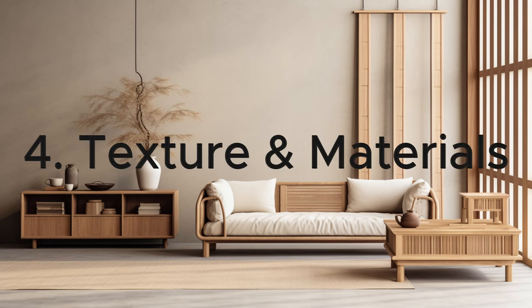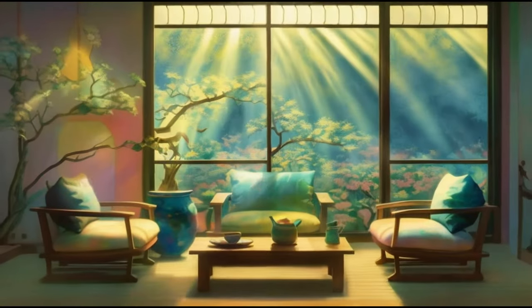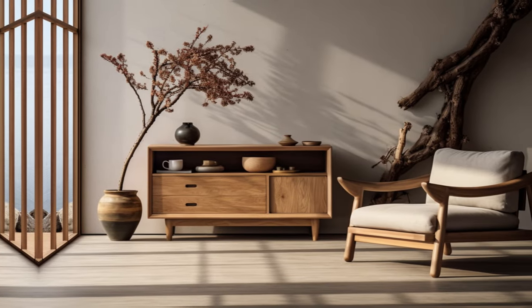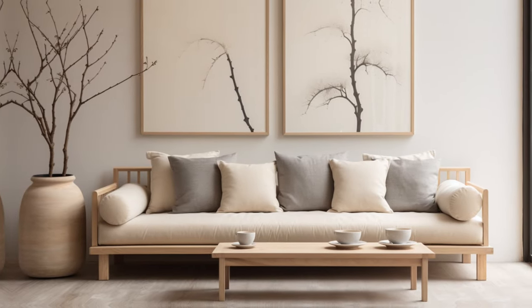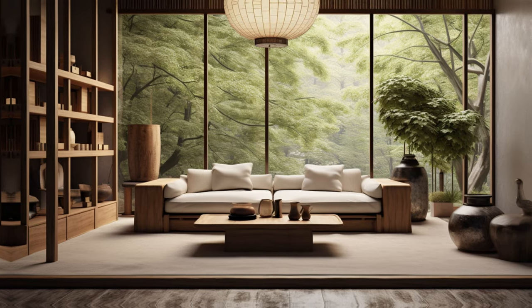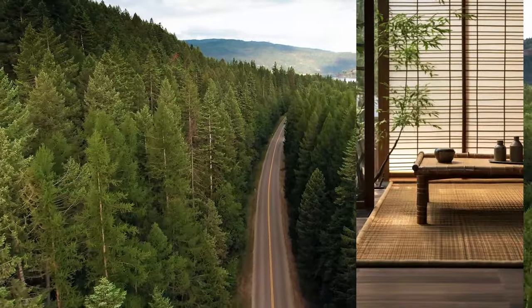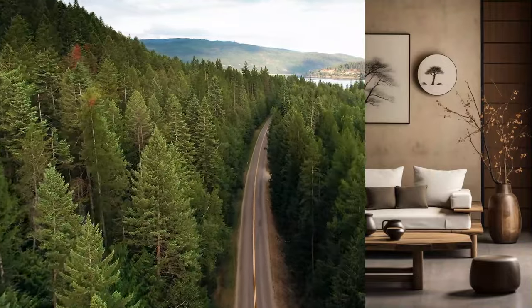After exploring the color palette, let's move to texture and materials. In a Japandi space, textures create a sensory experience. The smooth touch of polished wood, the gentle embrace of organic cotton, or the warm comfort of a wool rug all contribute to the room's character, adding depth and creating a tactile landscape that's both calming and engaging. Materials in Japandi design are chosen not just for looks, but also for their sustainability. Natural and eco-friendly elements like wood, bamboo, and organic fabrics are key — each adding variety and depth to the space.